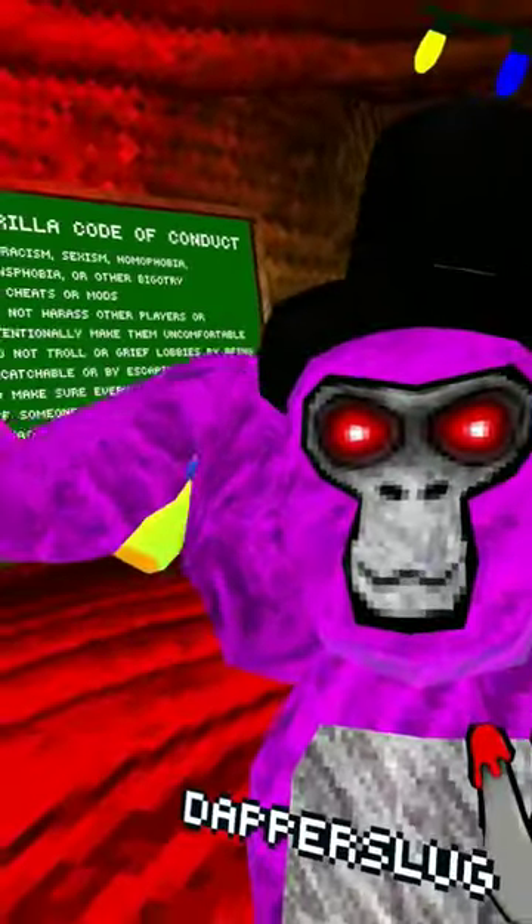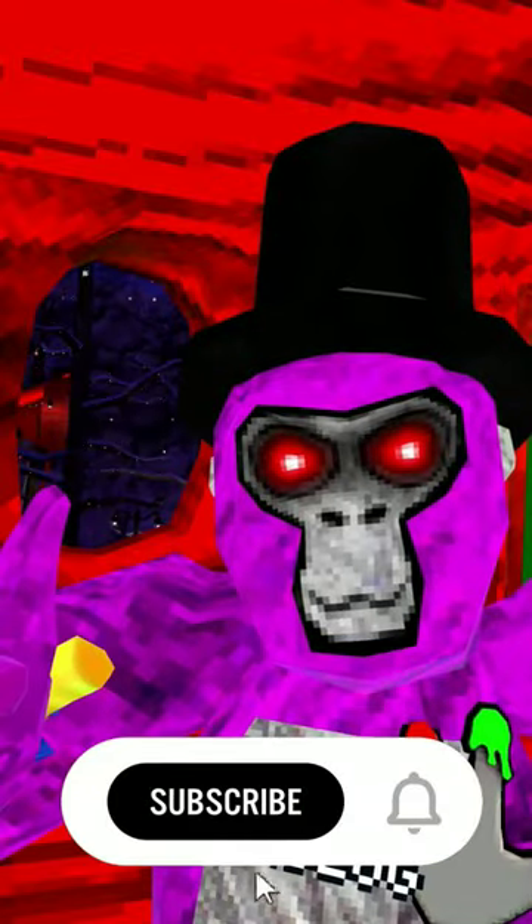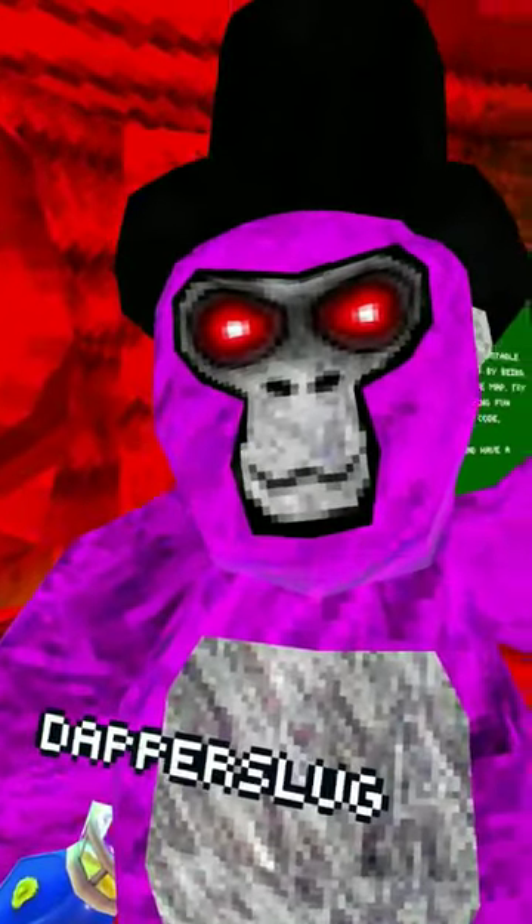Hey guys, StyleStanley here checking out even more super cool crazy cosmetics thanks to Dev's Gorilla Shirts mod. Now, I am very sorry for what you're about to witness.